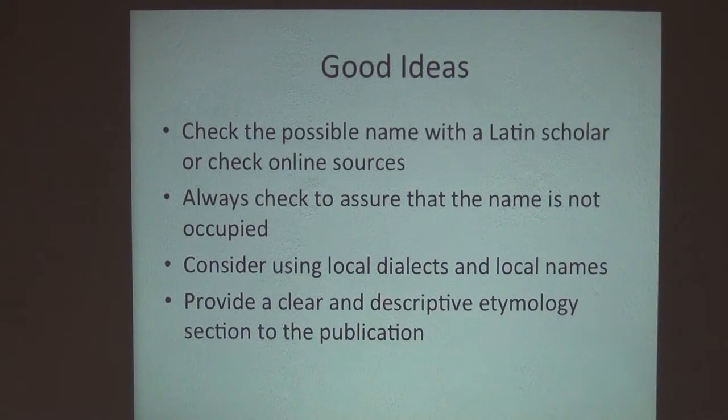As people interested in conserving biodiversity as well as describing it, using local names is a great tool to get local interest and involvement in the process. So now you have your species in hand, and you know what name you're going to apply to it.